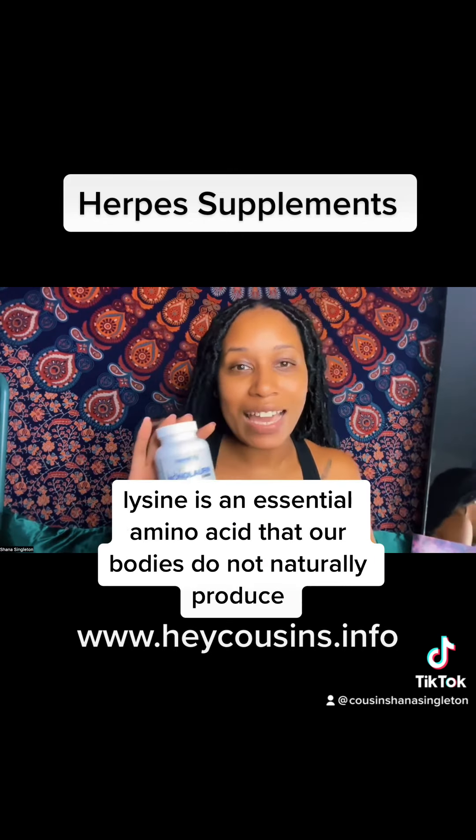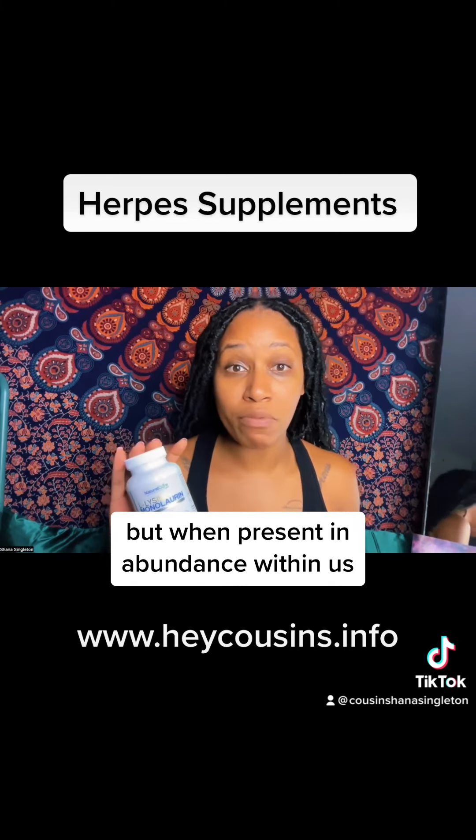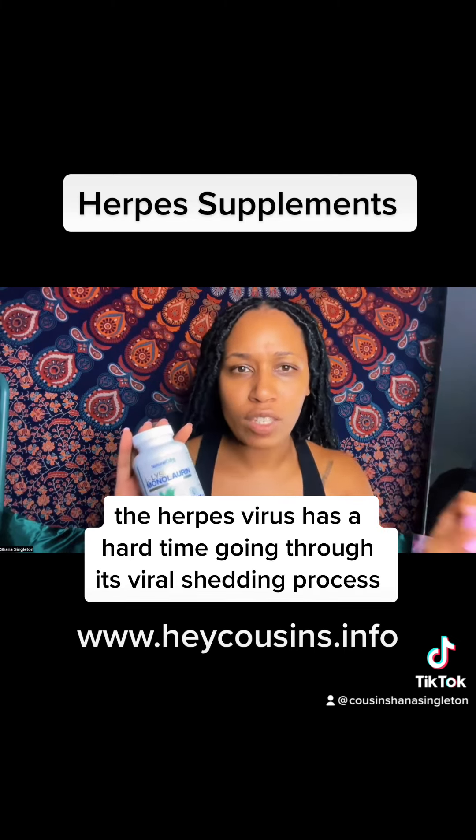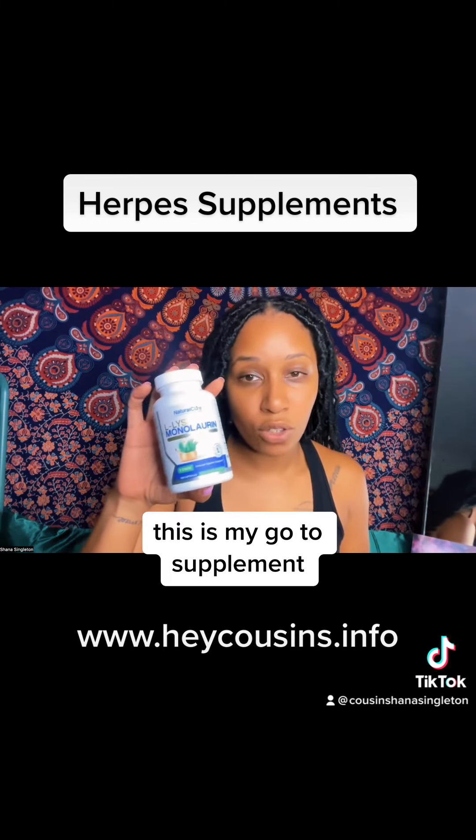Lysine is an essential amino acid that our bodies do not naturally produce. But when present in abundance within us, the herpes virus has a hard time going through its viral shedding process. This is my go-to supplement.